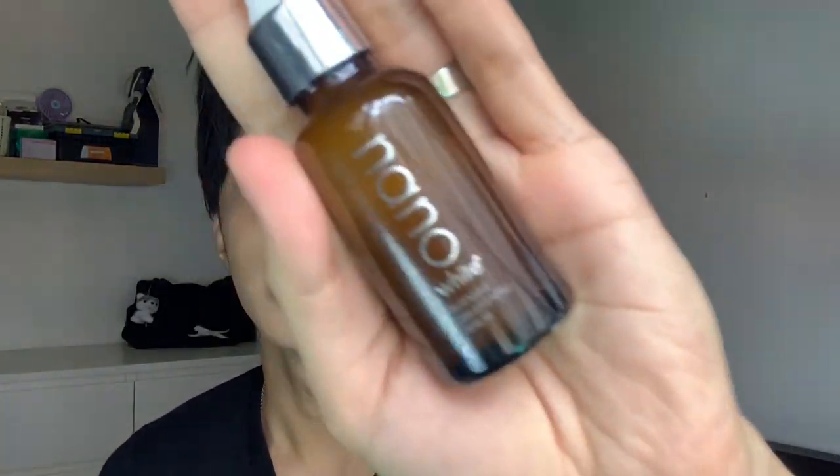This is the daytime section. Now Wafi wants to show the night routine. Actually, night and day are the same — same products — except Wafi replaces the moisturizer with Nanawide. Nanawide is very, very good.